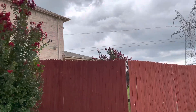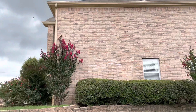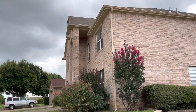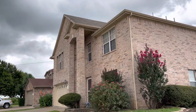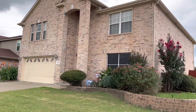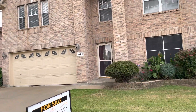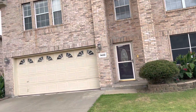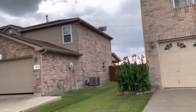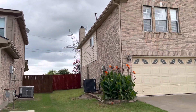From what I can see here, I don't see any obvious structural or foundation issues. Maybe a couple of loose shingles that need to be nailed down, but I don't see any obvious roof failures either. We've got some decent landscaping, though not as much curb appeal as in some of the other neighborhoods.